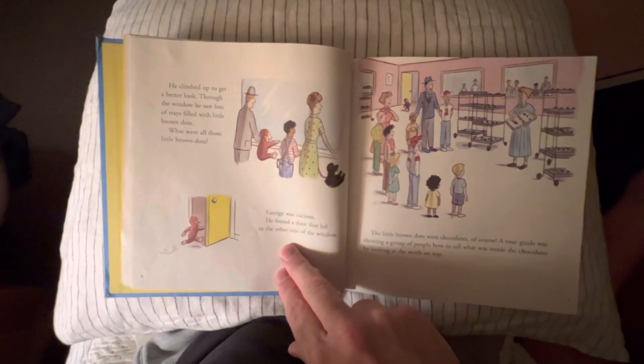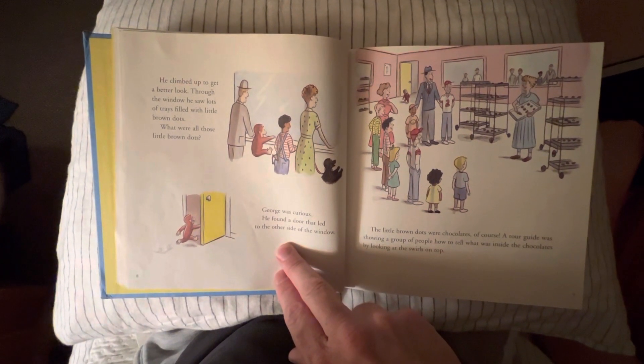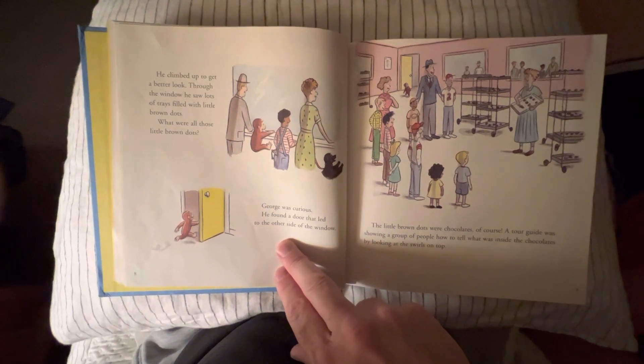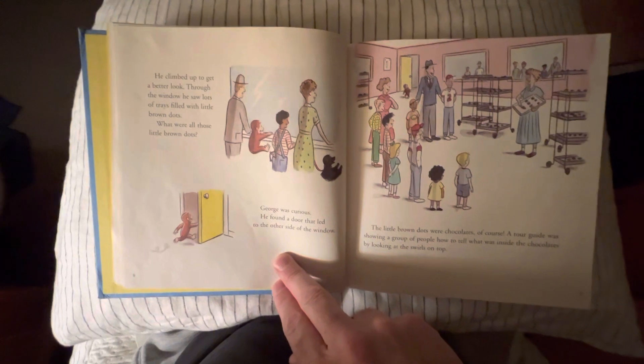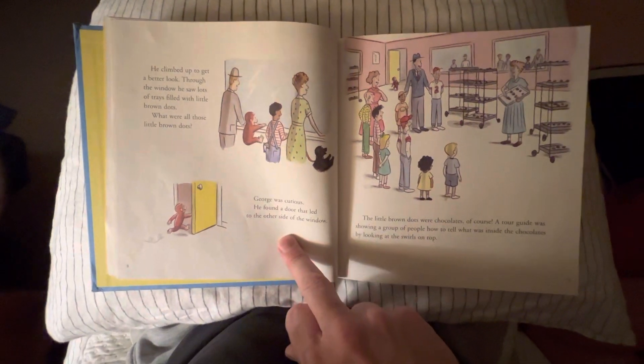George was curious. He climbed up to get a better look. Through the window, he saw lots of trays filled with little brown dots. What were all those little brown dots, Danny? George was curious. He found the door that led to the other side of the window.